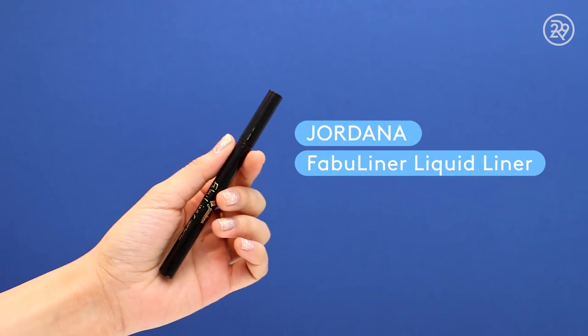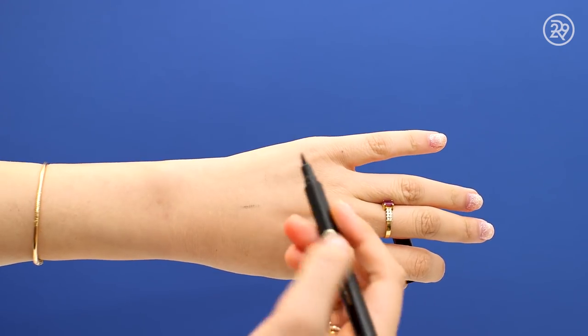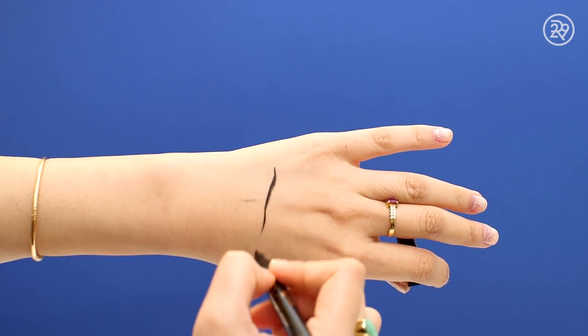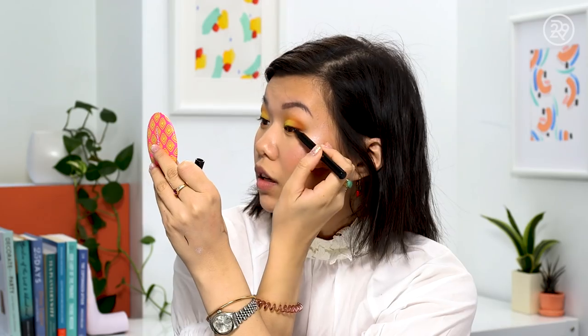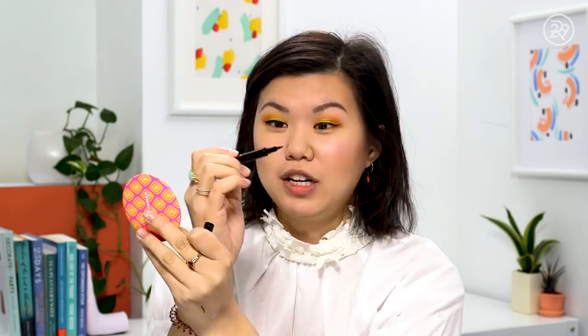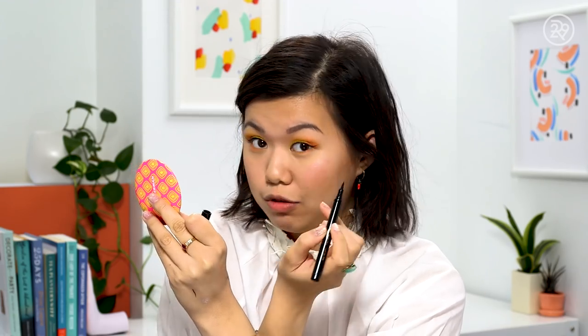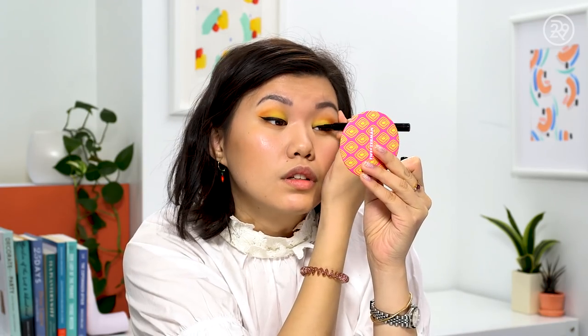For the drugstore side, I'm using the Jordana Fabu Liner Liquid Eyeliner in Black. It has more of a traditional felt tip and is definitely thicker than the Kat Von D, but it looks like it will still give a nice fine line. Despite the thicker tip, drawing that thin line was really easy. This thing is $3. I don't love felt tip liners, but this one applied really, really nicely. Impressed with both of them, honestly.